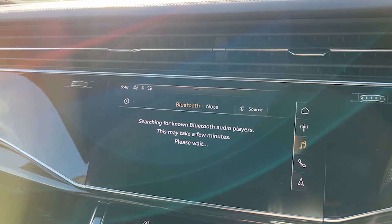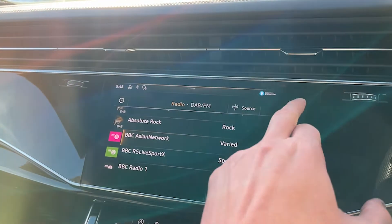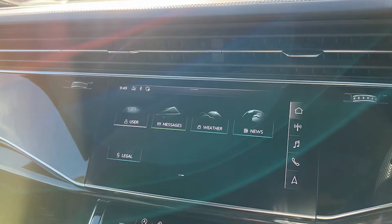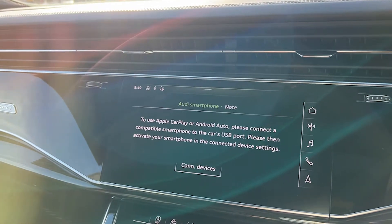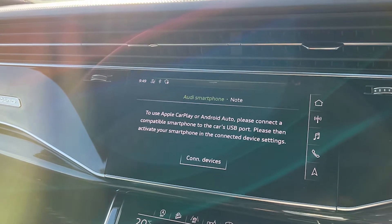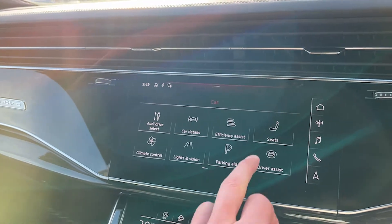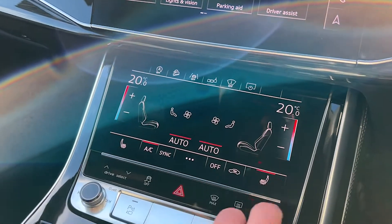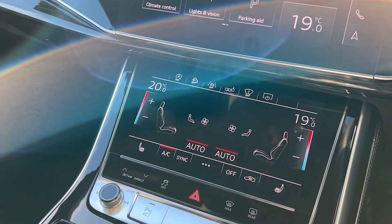A few additional features in this particular Q8: we have a heads-up display, a 360-degree surround view camera with integrated reversing camera, parking distance control with front and rear sensors, keyless entry and keyless start, Audi drive select adaptable drive modes, wireless phone charging, satellite navigation, adaptive cruise control, the Audi phone box, Bluetooth connectivity, a DAB radio, lane change assist, and lane keep assist.